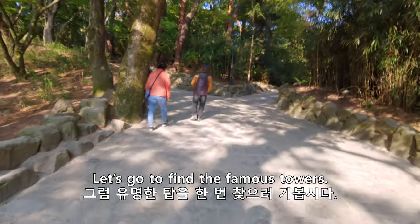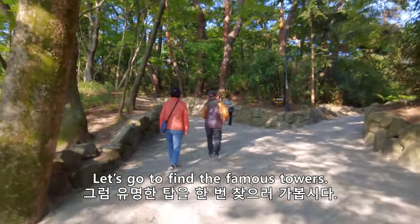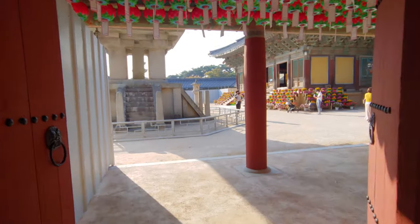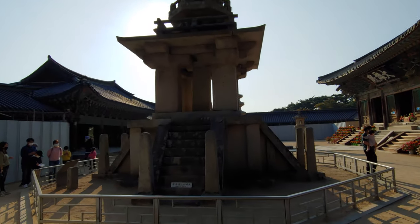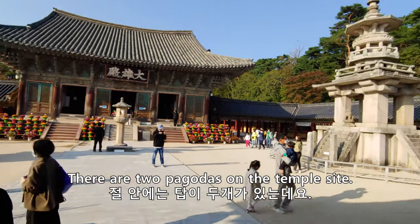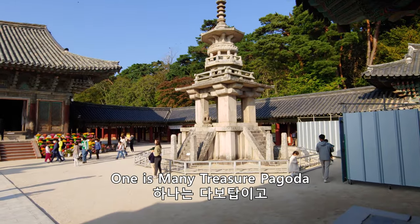Let's go find the tower — the famous tower!